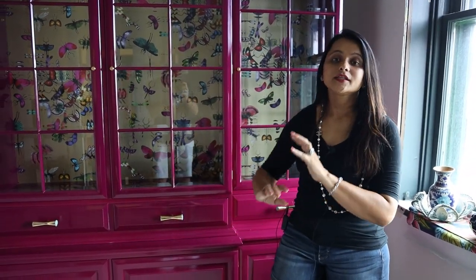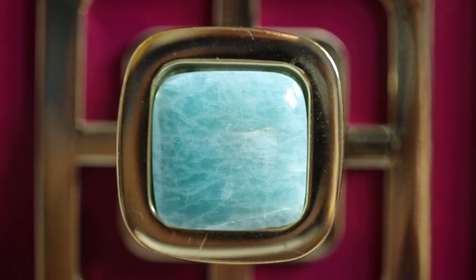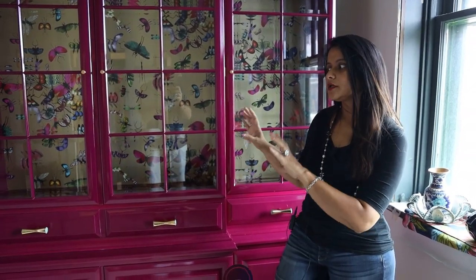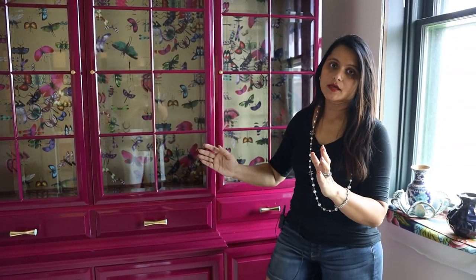The awesome thing about a China cabinet like this is that you can find one when somebody wants to get rid of it — maybe their parents went into a nursing home and they want it gone as fast as possible. You could score one for $100 to $500 at the most. This is American-made furniture with beautiful joinery and dovetail joints. If you had to have this remade today, you'd probably spend $5,000 to $7,000 in labor alone, not including glass and other costs.